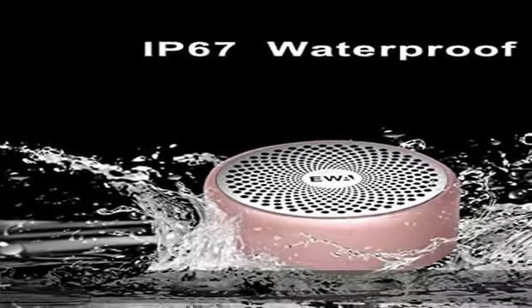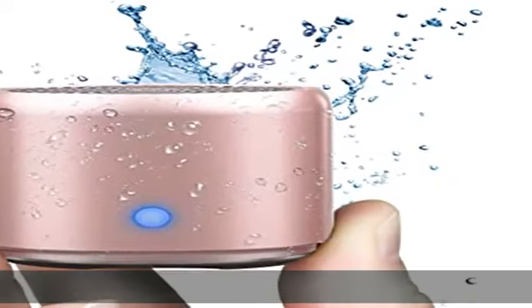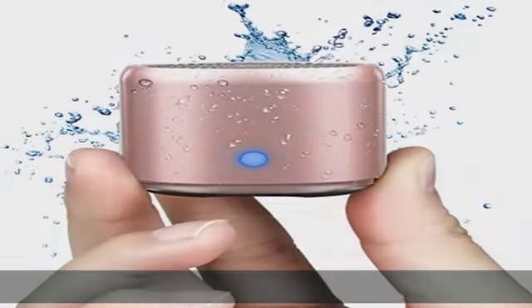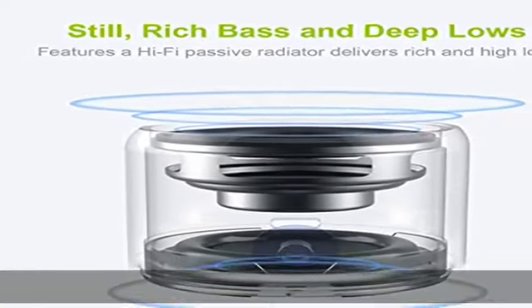Long battery life — the built-in rechargeable battery guarantees 5 hours of playtime, and up to 8 hours at 50% volume. Just half an hour of charge time with a 1A charger equals 3 hours of playtime.